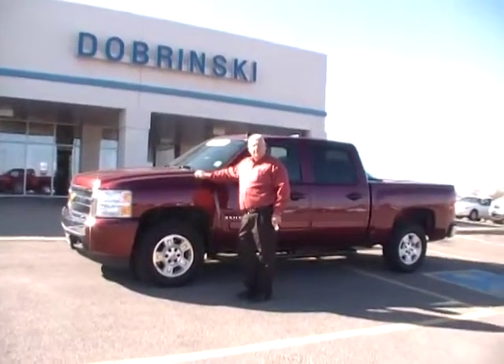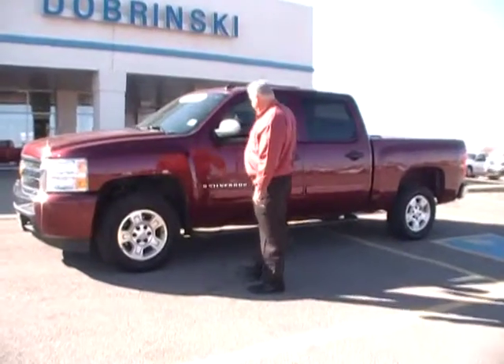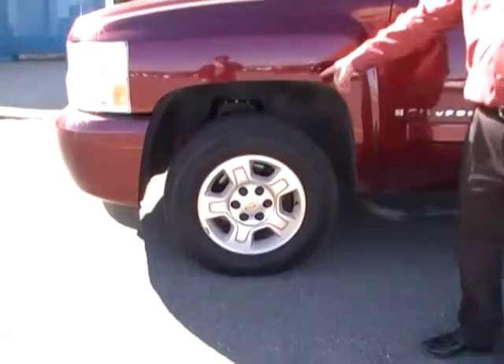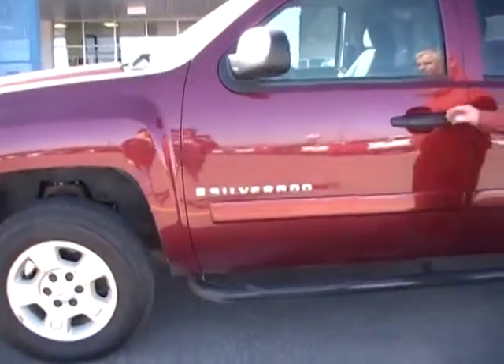Welcome to Dabriskie. I'm Daryl. I'm going to tell you about that 2008 Crew Cab truck we have here. They've got the 17-inch wheels. The tires are brand new. You also got steps on this.